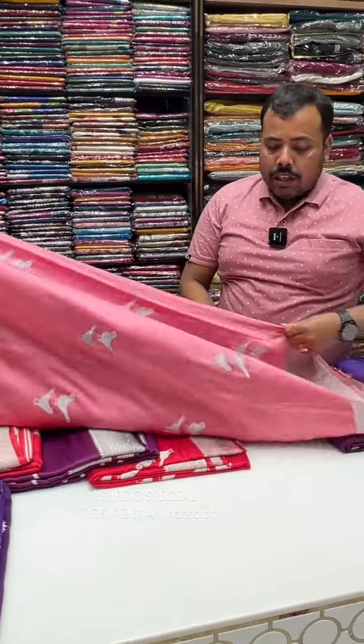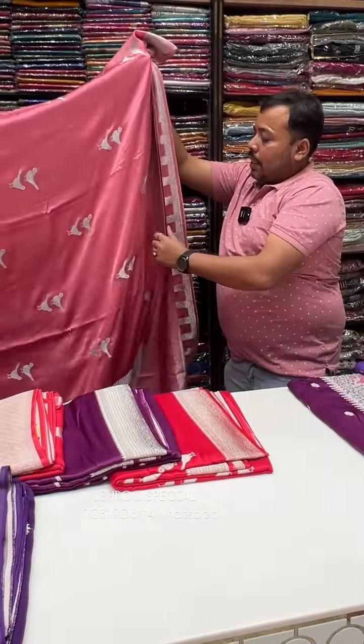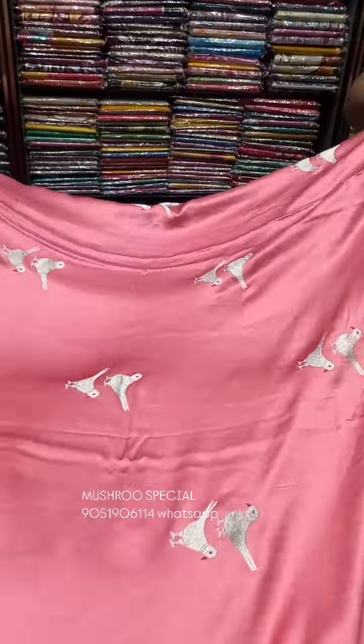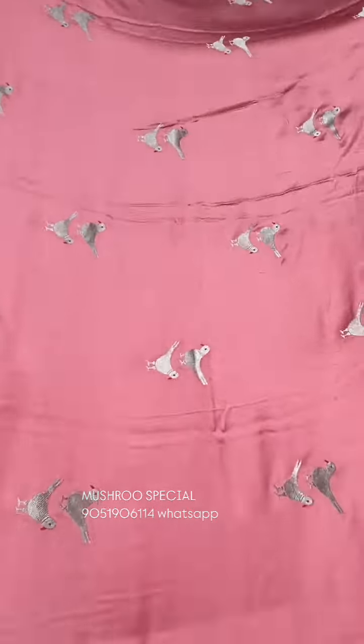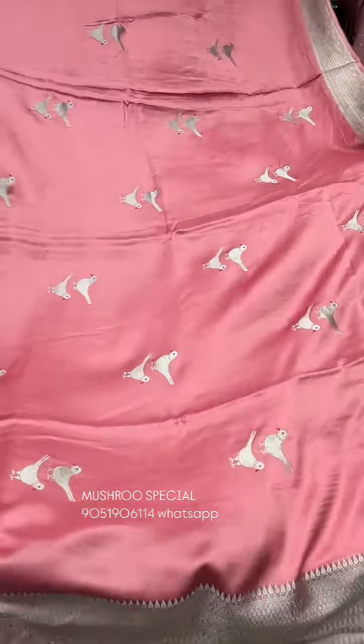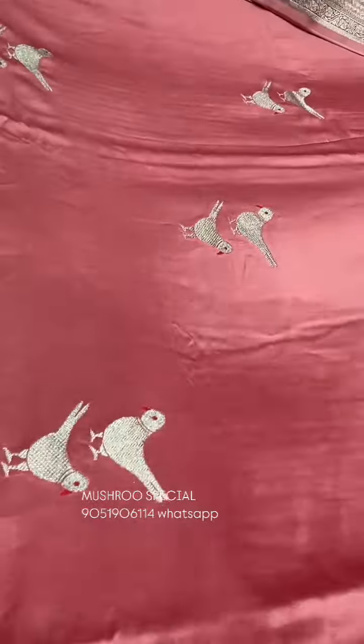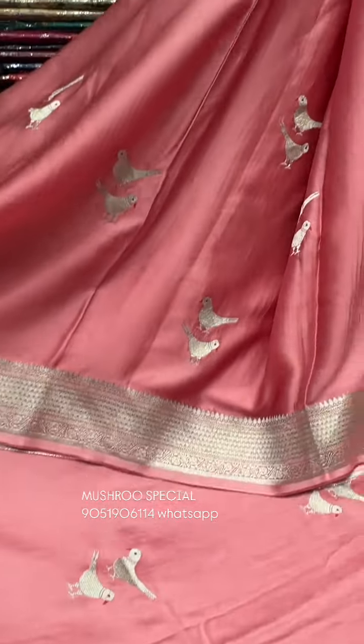Look at this color — it's a misty pink color. We need to see the color options and color combination. It's very beautiful: misty pink color and silver. One of the best selling items and one of the most in-demand premium selling items.